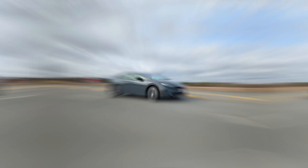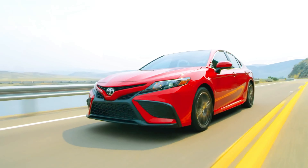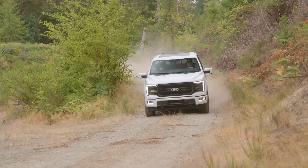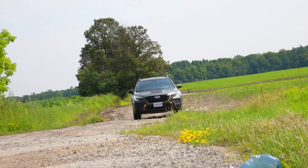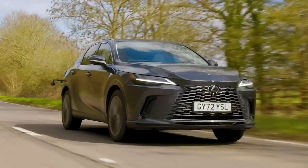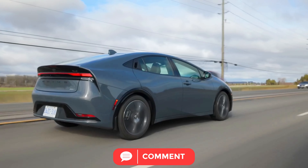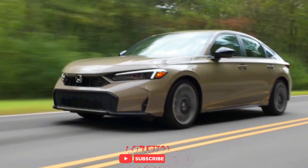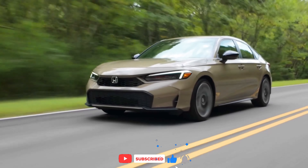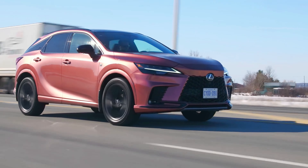And there you have it — the top 10 most reliable cars for long-term ownership. From the bulletproof Toyota Camry to the versatile Ford F-150, these cars are designed to go the distance. With the right maintenance, any of these models can be your trusty companion for years to come. Which one would you pick for the long haul? Let us know in the comments below. If you enjoyed this video, hit that like button, subscribe, and turn on the notifications for more car content. Until next time, happy driving!